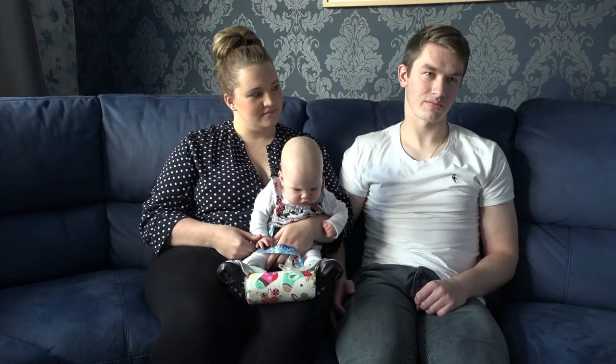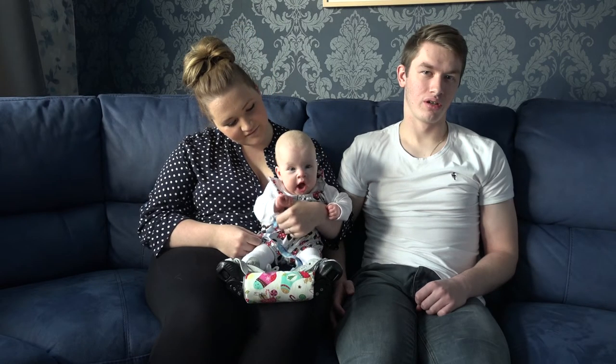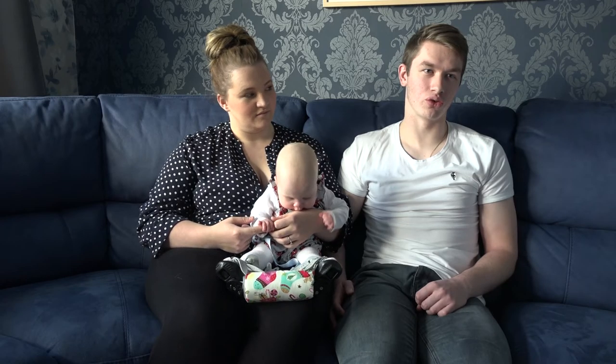What were your immediate thoughts and feelings when you received the diagnosis? There was obviously some sort of worry — we didn't know a lot about it, and you've been told there's something wrong with your baby and it's something you're not sure about. But after they'd gone through and explained it, it was actually quite settling to know that there's a good treatment plan and that they know what they're doing.